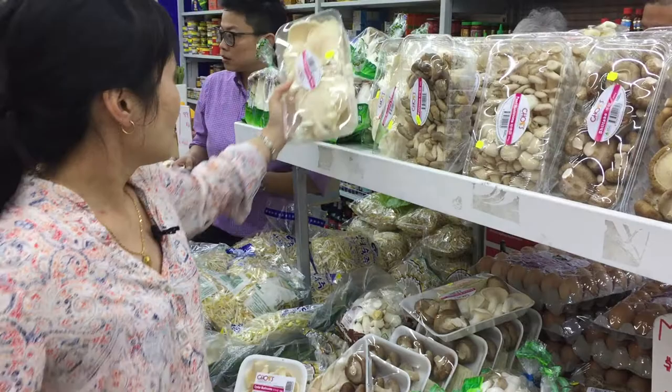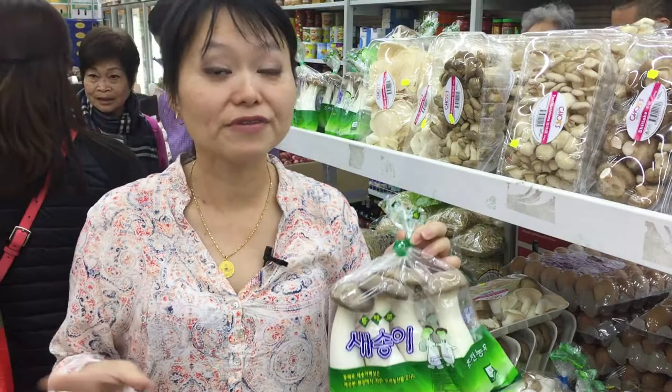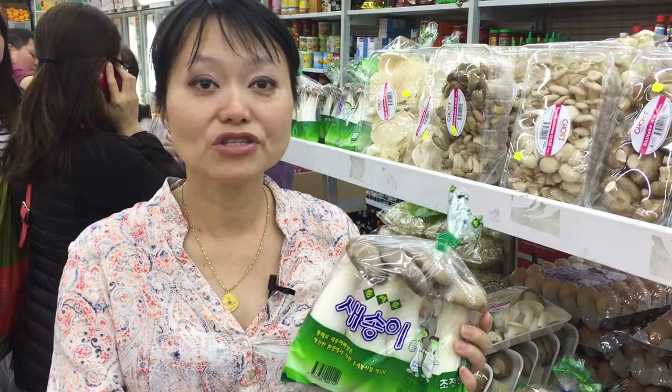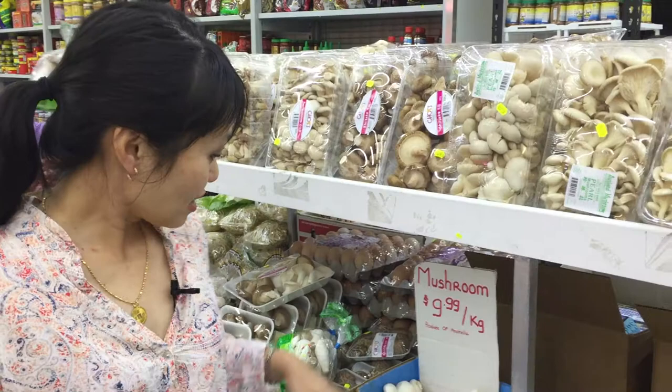Now you might have seen these mushrooms on MasterChef and other cooking shows — these are king mushrooms. The texture is actually quite firm, and they're typically grown in Korea. Very good in stir-fries — chop them up and stir-fry them. A lot of vegetarians can use this as a meat substitute if you want to put it in a sandwich or roll, cooked and served up.